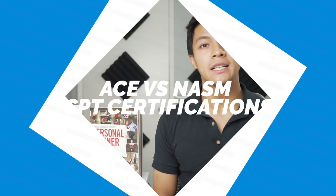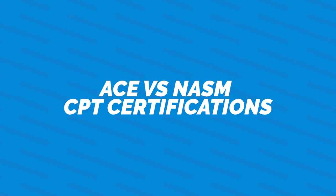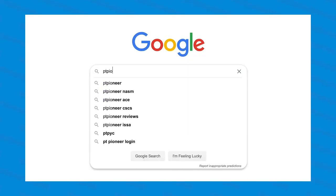Hey guys, welcome back to PT Pioneer. In this video we're going to be comparing the ACE versus the NASM certifications to see which one is best suited for your type of training. Stick around to the end of the video to get our final thoughts on which certification we would pick out of the two.